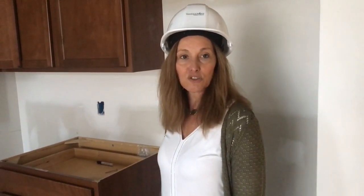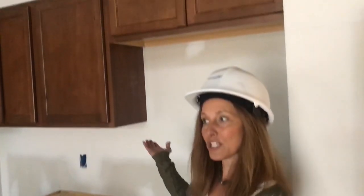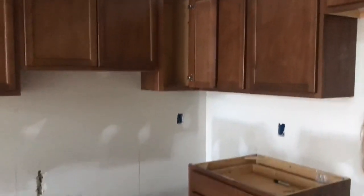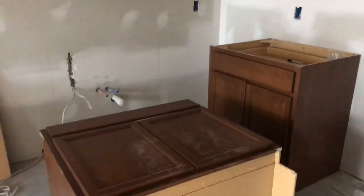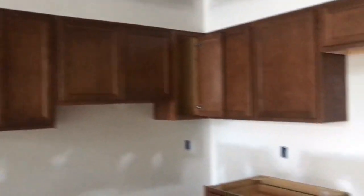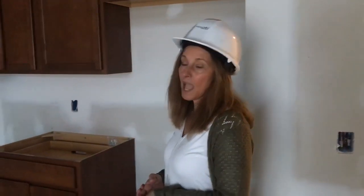I wanted to give you a sneak peek today of what we call the finishing phase of our construction. To start that process, we begin with cabinetry, which I happened to walk in and see being done today. You can see how beautiful it looks and how much of the cabinetry we have here in progress. This is a two-bedroom and two-bath apartment.